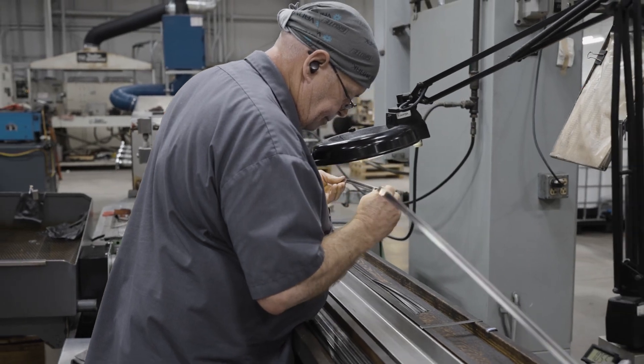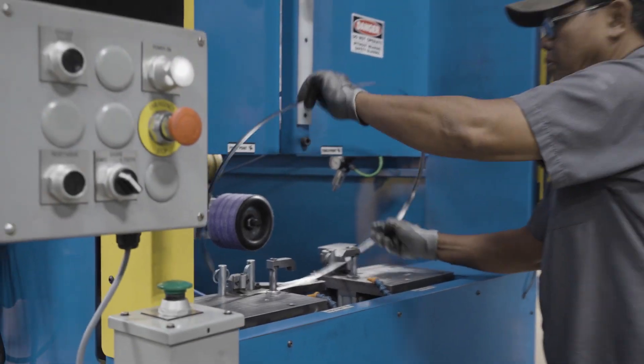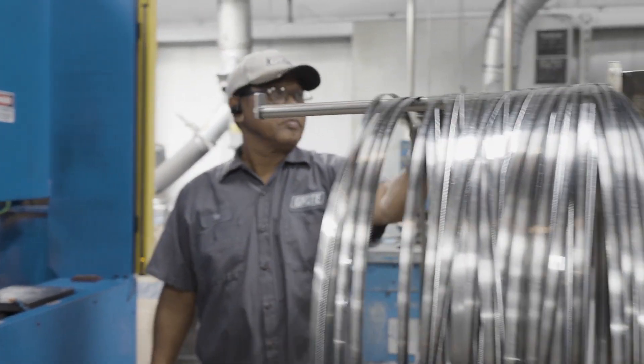In early 2024, we're doubling down to improve blade quality by integrating new grinding tech, processing equipment, and robotics. Stay tuned for that.